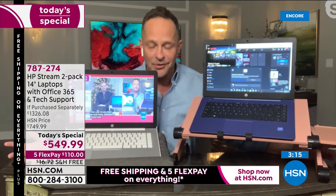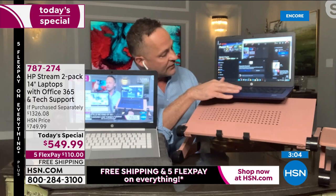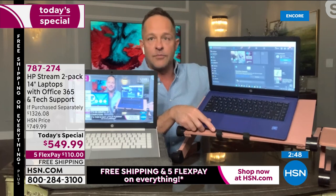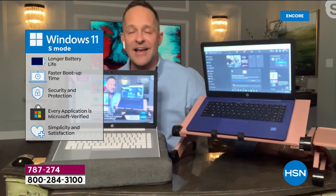The four big things: Number one — both are Windows 11, the first time we've done a Today's Special with Windows 11 in a stream book or two-pack. Widgets are at your fingertips — weather, news, sports, all the things you use all the time. Number two — Windows 11 in S mode: safer, more secure, more protected, will not catch a virus, is the safest Microsoft computing anywhere, and updates itself automatically in the background.